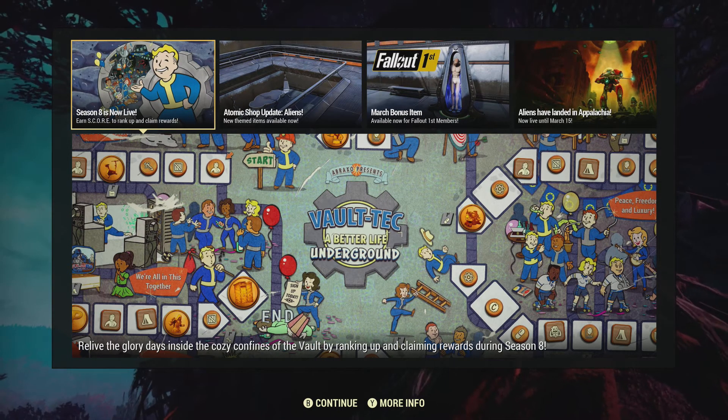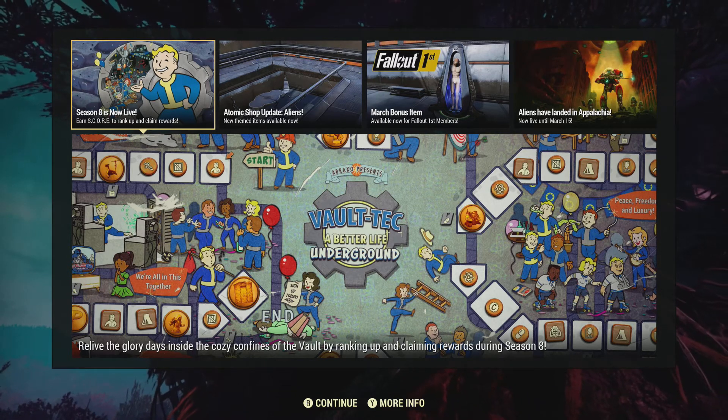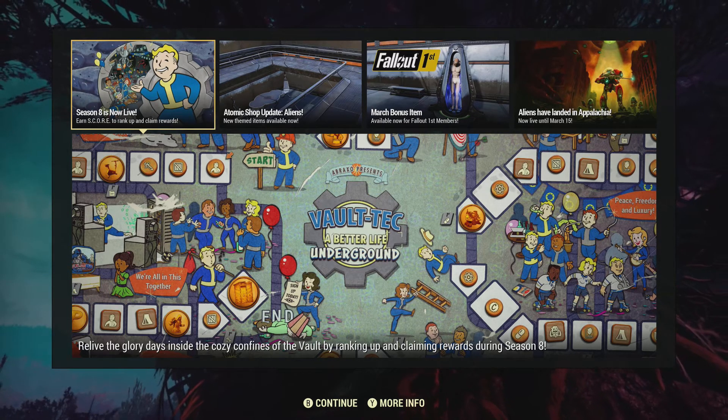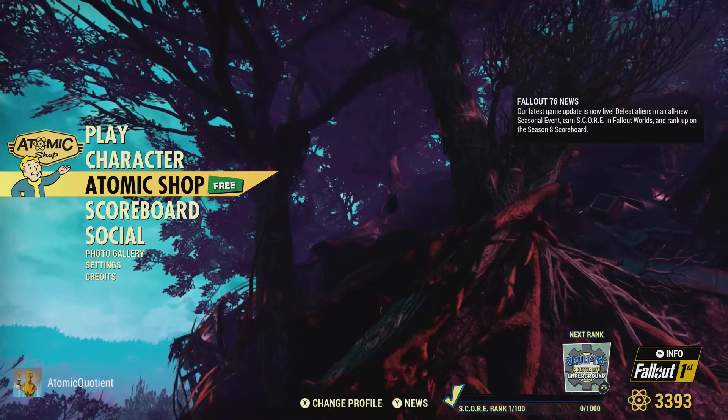I'll see if I can jump into that after the video and take a quick look at that, which I don't normally do. It looks pretty cool. Let's get into the Atomic Shop. There's some nice cool new items.